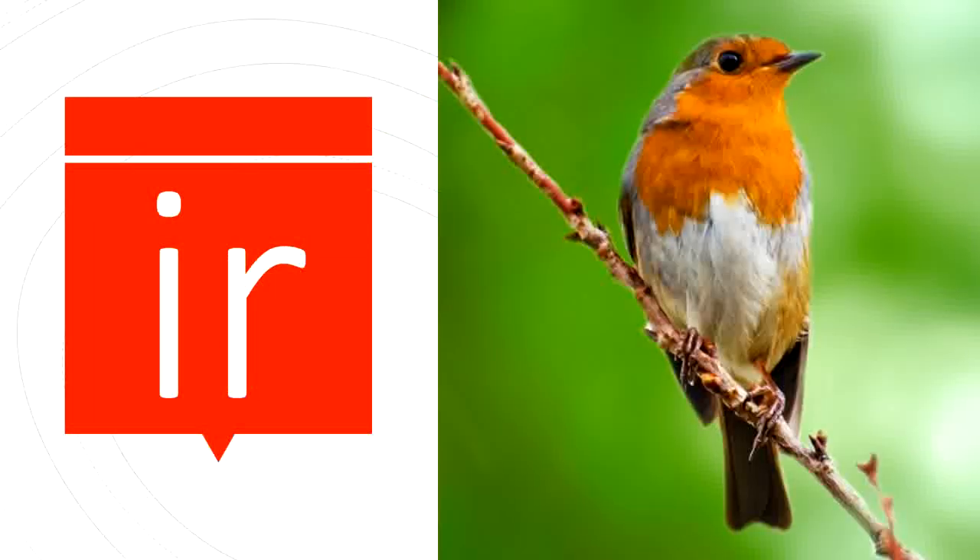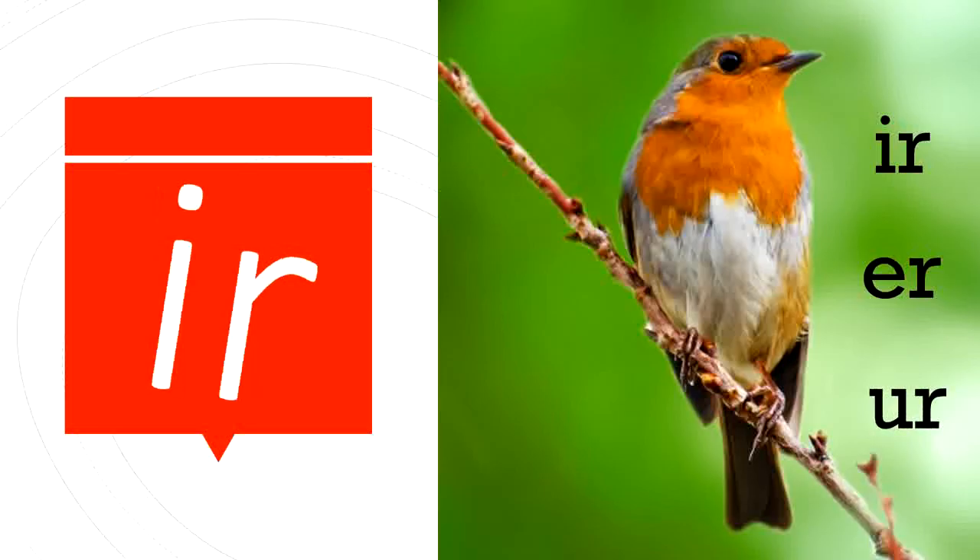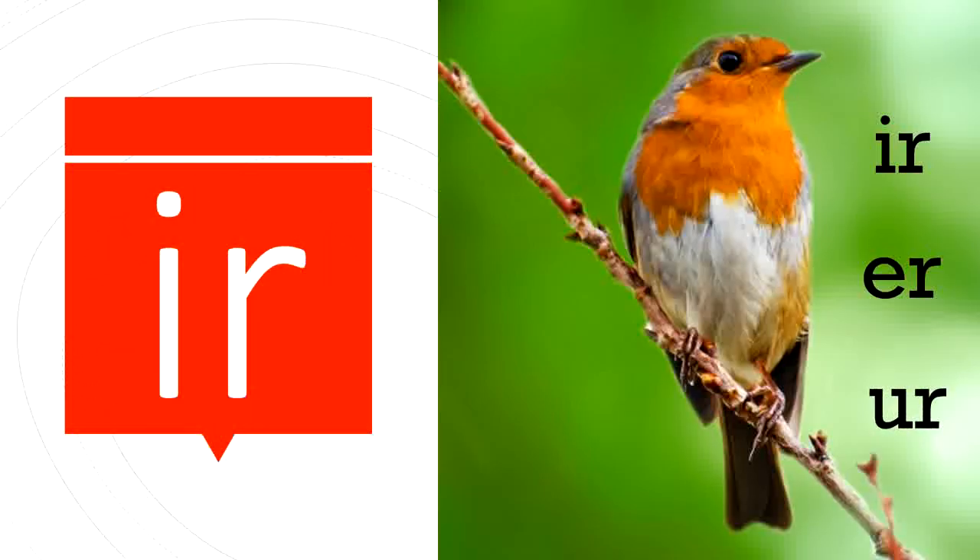The sound that we are talking about today is UR. I-R, E-R, and U-R all say UR. Can you say UR with me? UR. Great job!